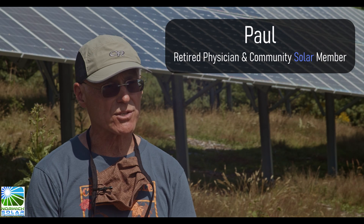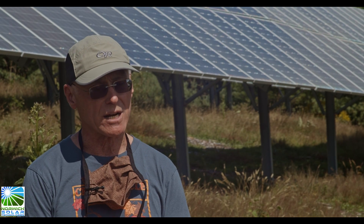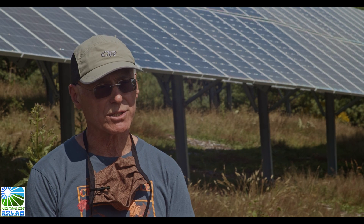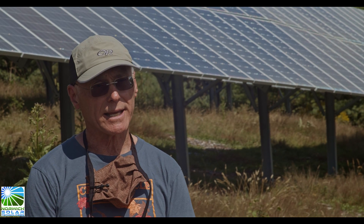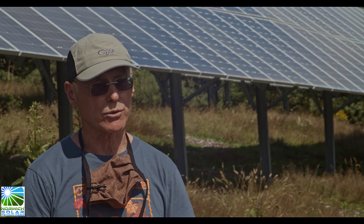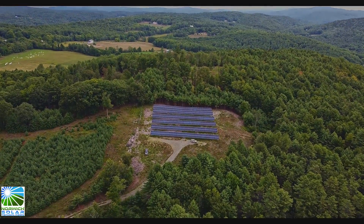So in 2012 we had an energy audit, tightened the house up, and then decided on getting a five kilowatt array on the rooftop. Our house is all electric and it was able to more or less cover most of the charges for the electric bill, but not all of it. And then when we were made aware of this community solar here in Norwich, we decided on getting involved and getting another five kilowatt array.